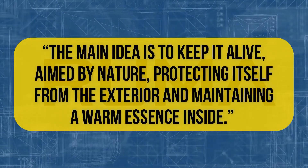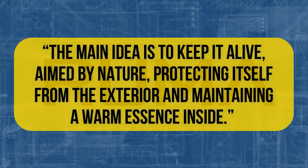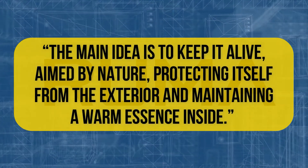The main idea is to keep it alive, aimed by nature, protecting itself from the exterior while maintaining a warm essence inside, added the team.